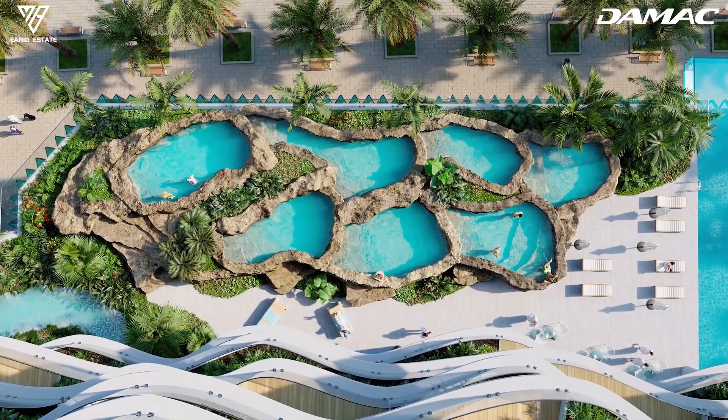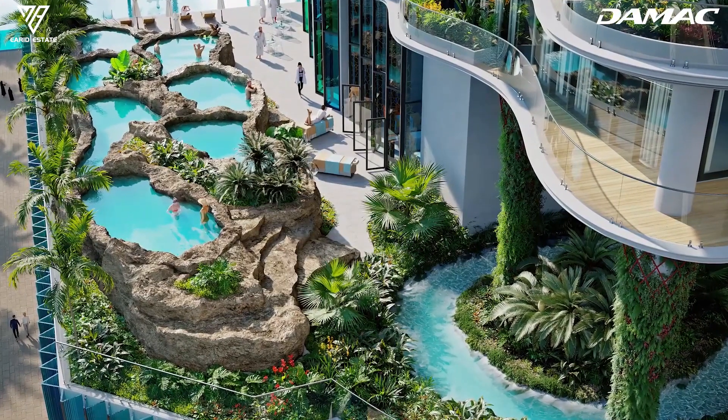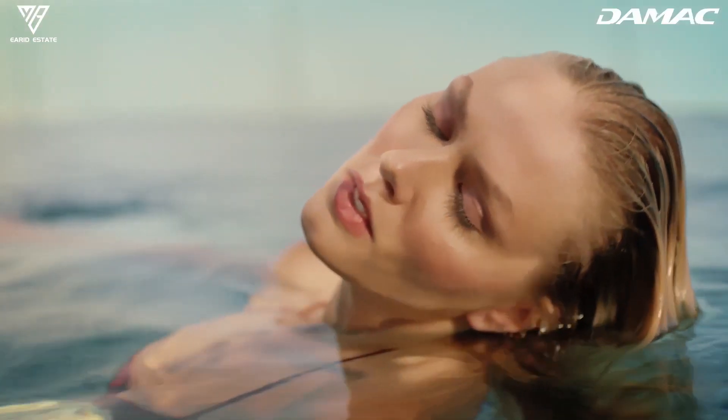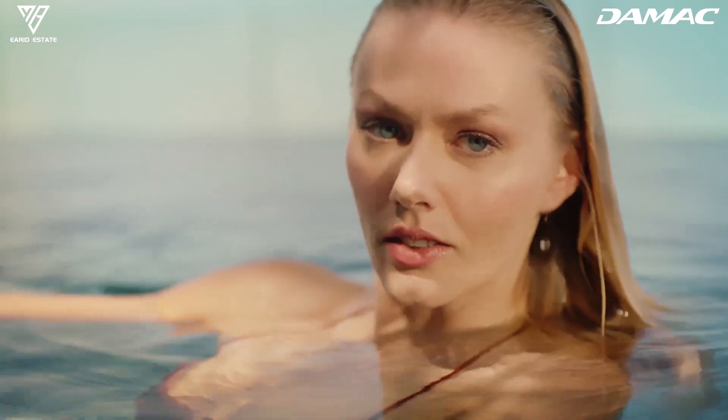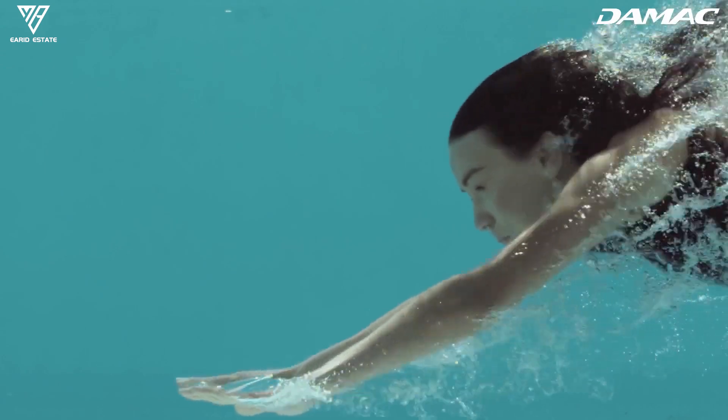Sheik Tower's seven revitalizing baths are designed to extract toxins from our bodies and help our skin glow with the radiance of youth. A unique tonic to life's wear and tear awaits us each day of the week.